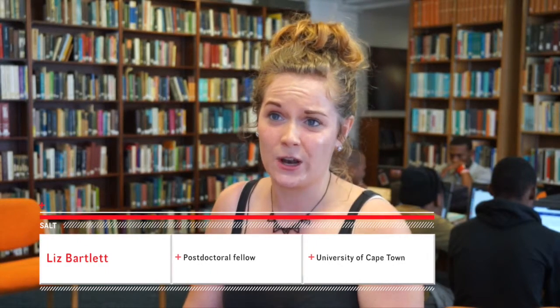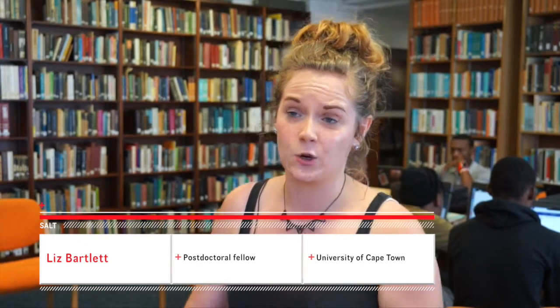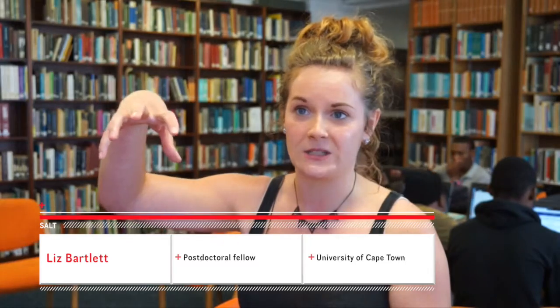One of the things we study extensively here at UCT is high mass X-ray binaries. That's when a neutron star, which is an evolved star, is in orbit around a normal main sequence star — a very hot, very young star — which has an equatorial outflow or a decretion disk. That's when the star is spinning so fast it's throwing material off around its equator.